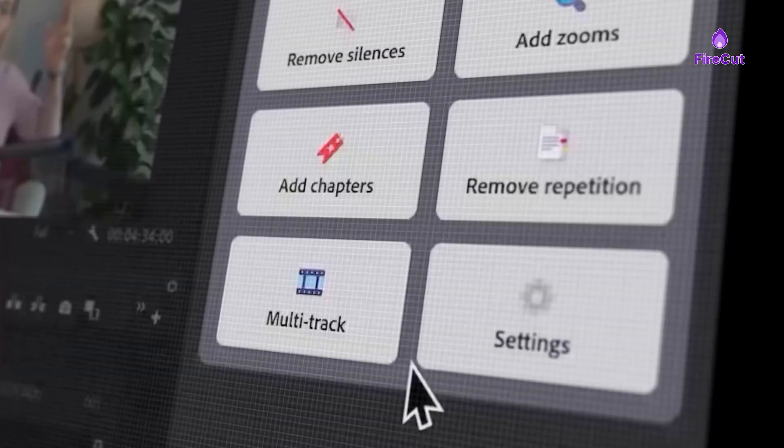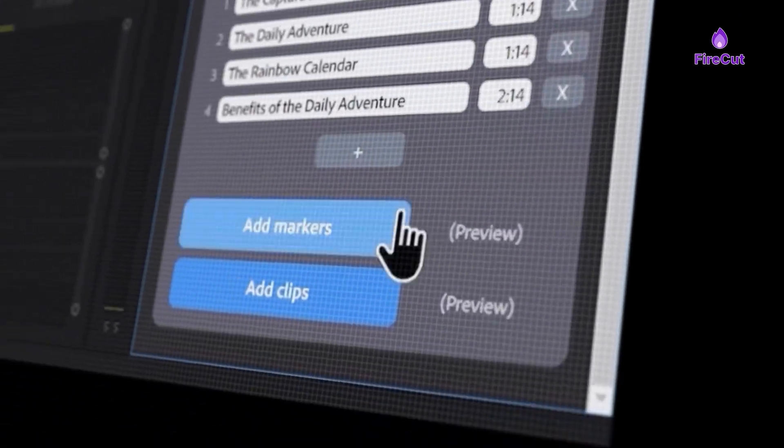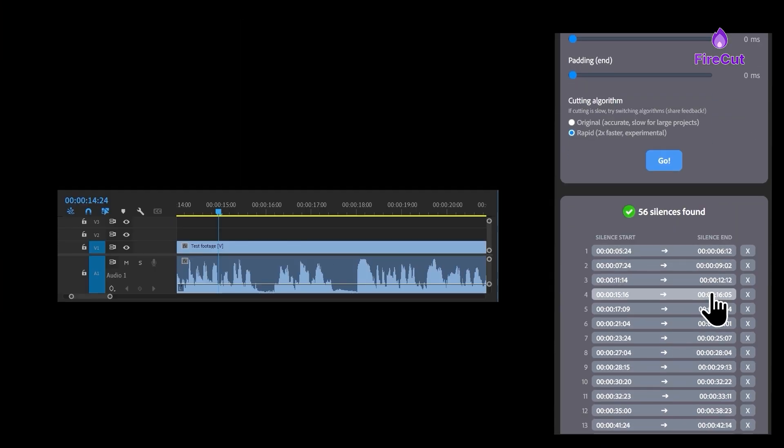Another useful feature is chapter detection, which breaks down my video into sections to help viewers easily find what they're looking for. The filler word remover is also really handy as it cleans up my speech, removing those annoying ums and ahs.